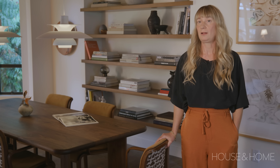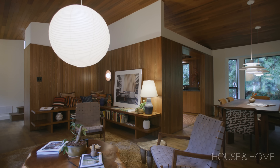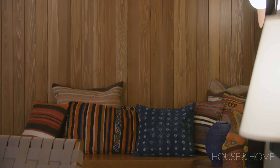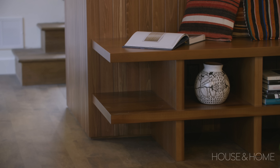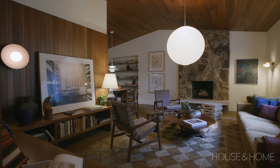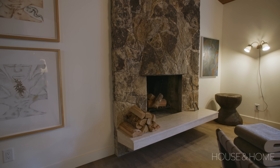We didn't really change the floor plan at all — it has a really good, very circular flow. In the living room we added a cedar wall, because that was very characteristic of what the homes would have had back then. We also built into the nook some cedar shelving and bench seating, which gave us a place to put some of our favourite things. The main two things we kept were the original cedar ceiling and the rock fireplace in the living room.